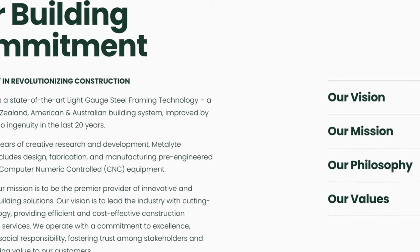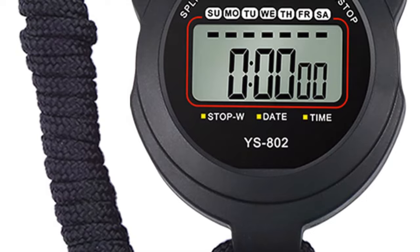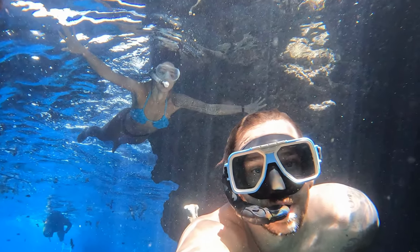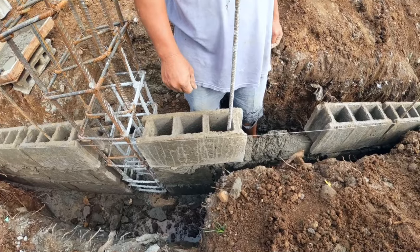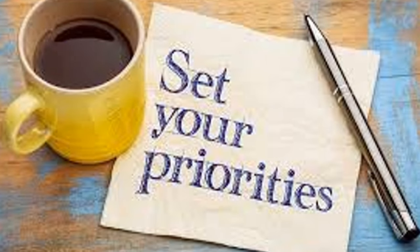Now the speed of construction — here's where Metalite steel framing really shines. Steel frames come pre-engineered and are quick to assemble. A skilled crew can erect a steel frame structure in a fraction of the time it takes to build with concrete hollow block, meaning less disruption to your daily life and faster project completion. With concrete hollow block, each unit must be laid individually, which is a slow and labor-intensive process.